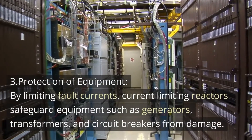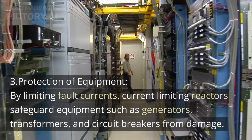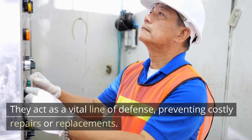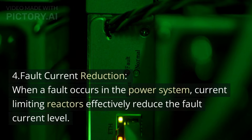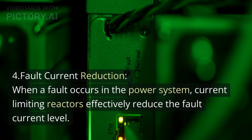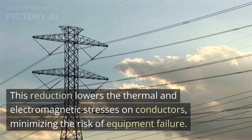Third, protection of equipment: by limiting fault currents, current limiting reactors safeguard equipment such as generators, transformers, and circuit breakers from damage. They act as a vital line of defense, preventing costly repairs or replacements. Number four, fault current reduction: when a fault occurs in the power system, current limiting reactors effectively reduce the fault current level. This reduction lowers the thermal and electromagnetic stresses on conductors, minimizing the risk of equipment failure.